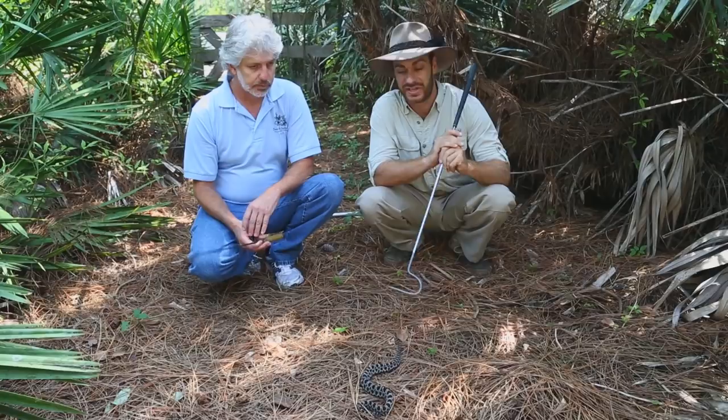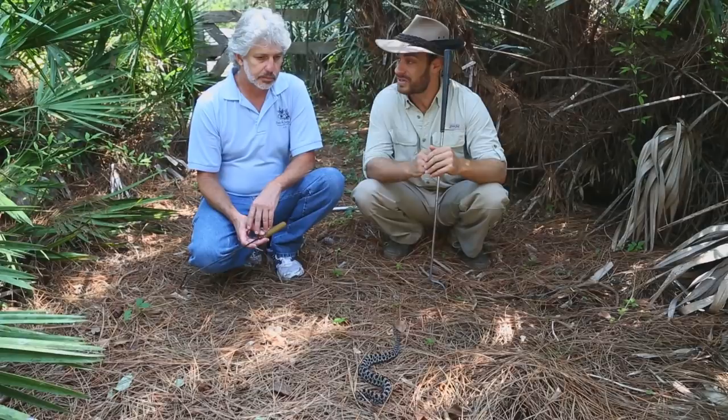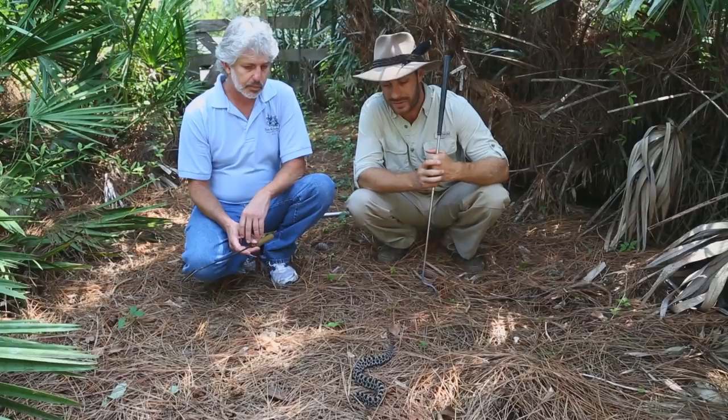Why is this snake beneficial? It's going to eat small rodents, other lizards, animals that you would consider vermin. That's important because it stops the spread of disease throughout the ecosystem, and potentially some of these animals can make us sick. That's why venomous snakes as a whole are really important to the ecosystem.